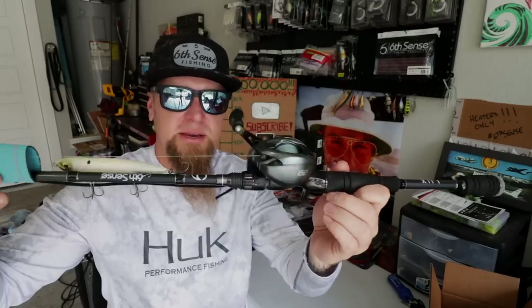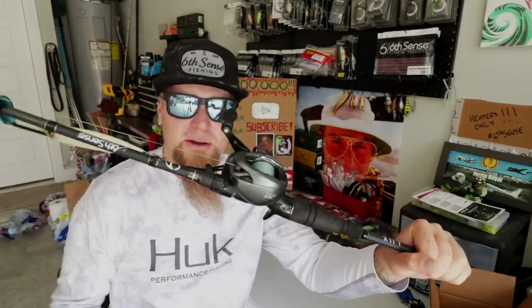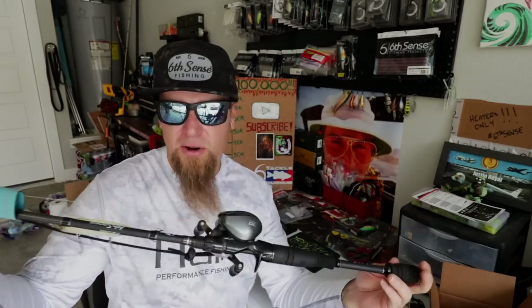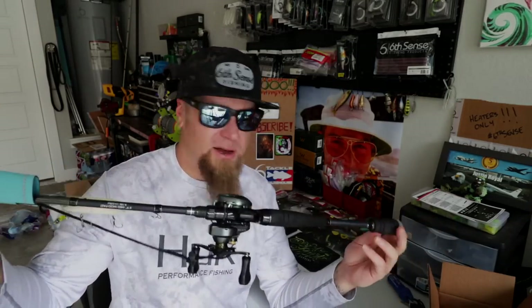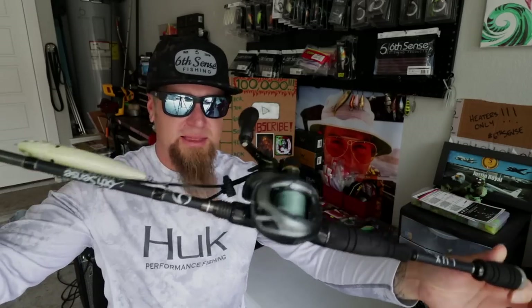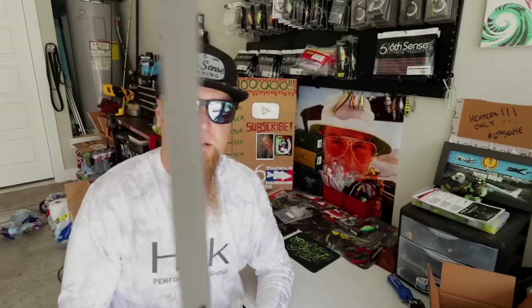Out of all the rods Six Sense produces, the Luxe series is probably the best bang for your buck, coming in right around that $150 price point. I put these things through the ringer — I have a bunch of Luxe series rods and I like every one of them. That walking bait setup is also a really good square bill cranking rod.